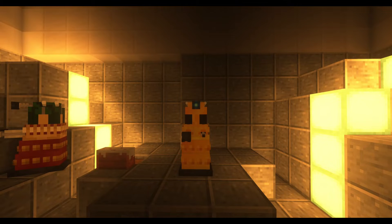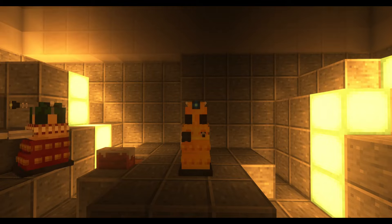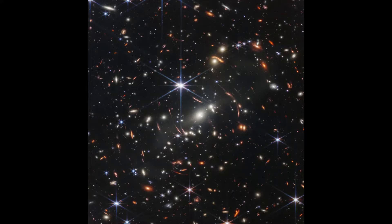Here is the brightest cluster. Our first image is basically a cluster of thousands of galaxies that are about 4.6 billion light years away from Earth.